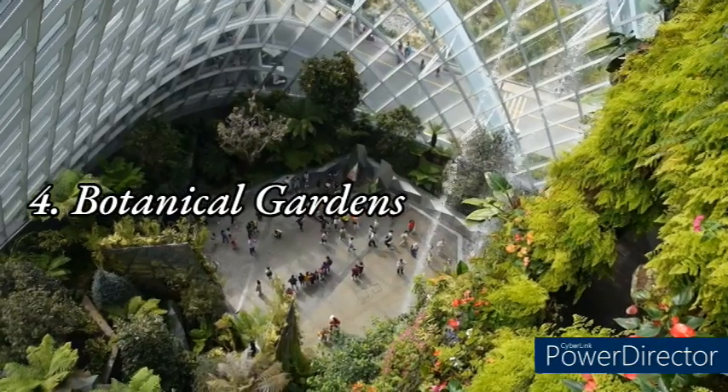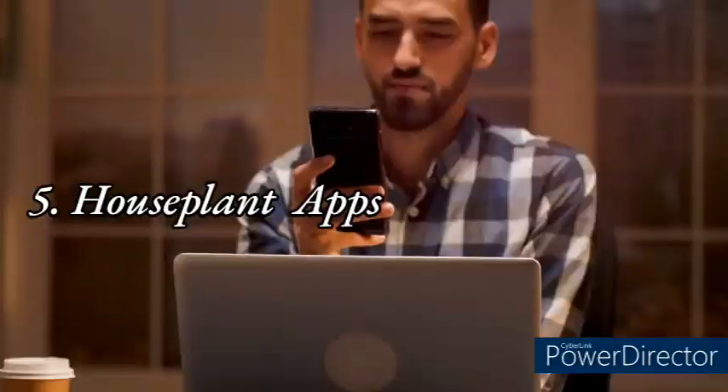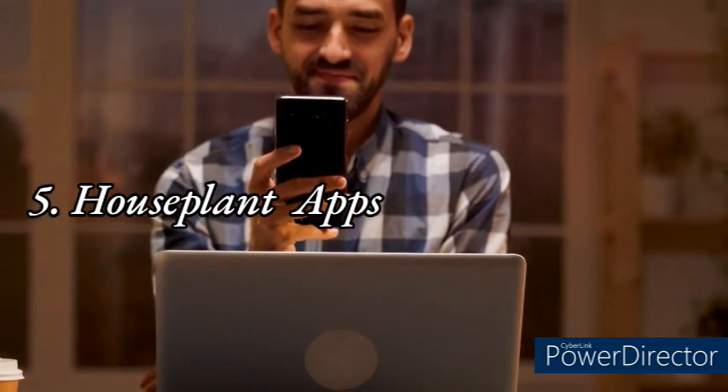Botanical gardens offer a chance to see rare and exotic plant species in person and learn more about their care and maintenance. There are also many houseplant apps available that can help you identify plants and track watering schedules.